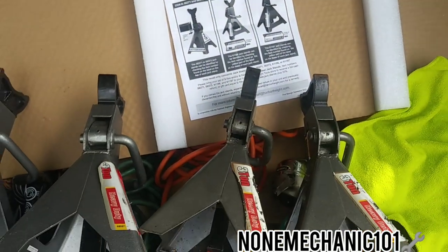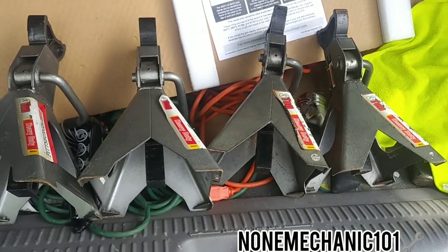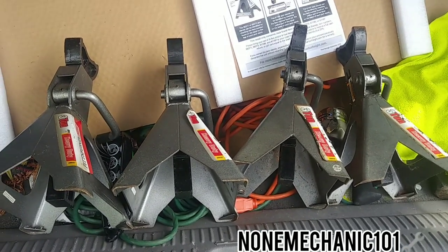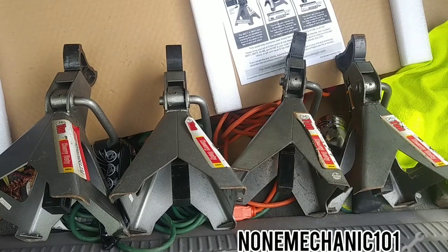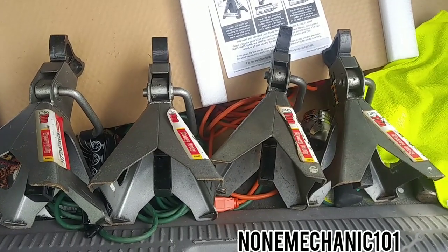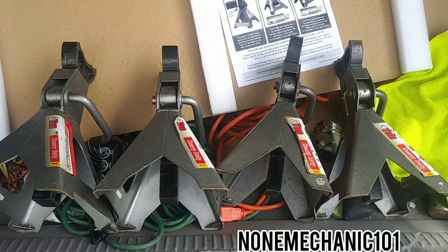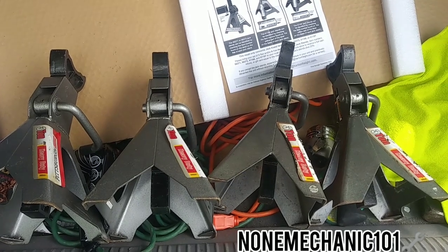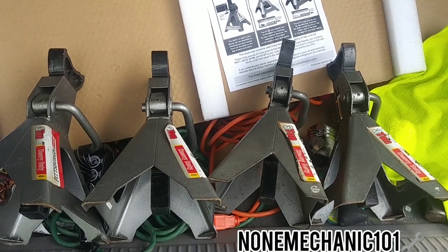The ones in front of me — I have four three-ton heavy-duty jack stands — are not on the recall. I used to use these all the time, but I've lost confidence in these jack stands, so I'm going to Harbor Freight to see if they'll give me an even trade or swap for another pair of jack stands.